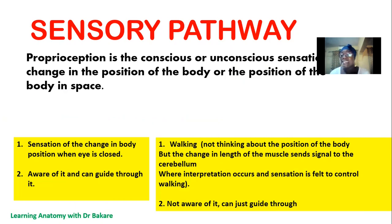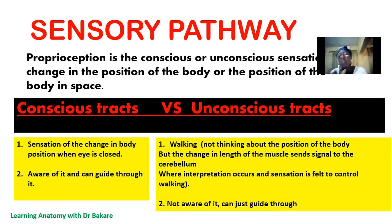Proprioception, generally, we've defined as a sensation of body movement in space. Proprioception can be divided into two: conscious proprioception, which is carried by the dorsal column-medial lemniscal pathway, and the unconscious sensation that is carried by the spinocerebellar tract. An illustration of the conscious tract is the sensation of the body when the eyes are closed — we can touch our nose even while our eyes are closed. The change in position of our body is sent to the cerebral cortex, where it is interpreted, allowing us to directly touch our nose.